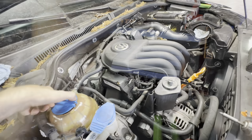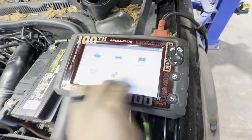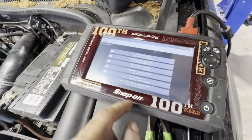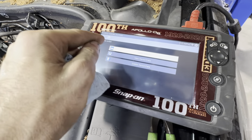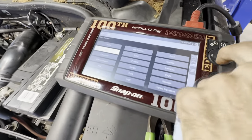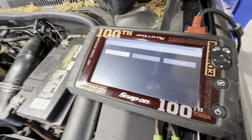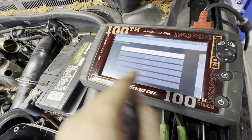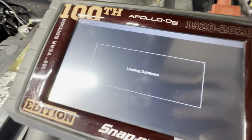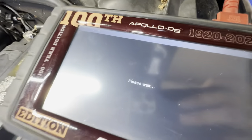I think this is internal engine failure. Let's pull the spark plugs and see what's going on. I think I can get these plugs out without pulling the intake — that's a bonus. We're going in with the curvy needle noses to pop these wires out without tearing them.